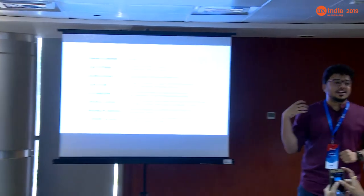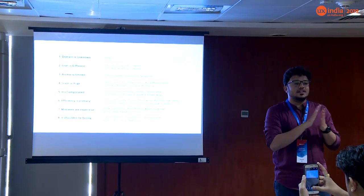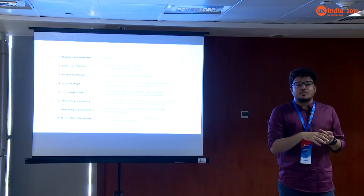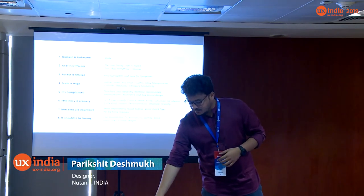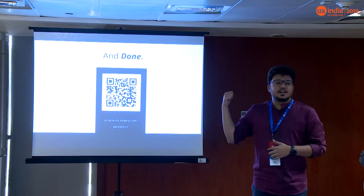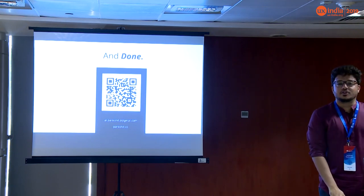To summarize, that's what we talked about today. I intentionally didn't put screens or specify specific examples, because we all have unique use cases and these tips might help you in one of them. I'm open for questions — that's my LinkedIn profile, feel free to scan it and connect.